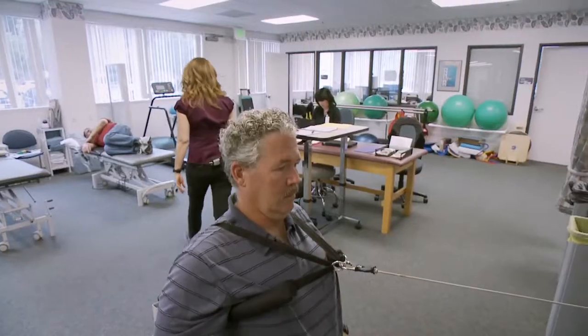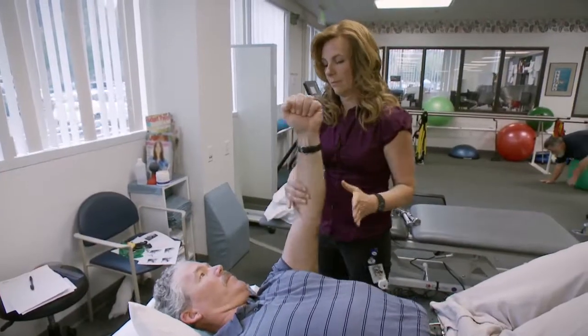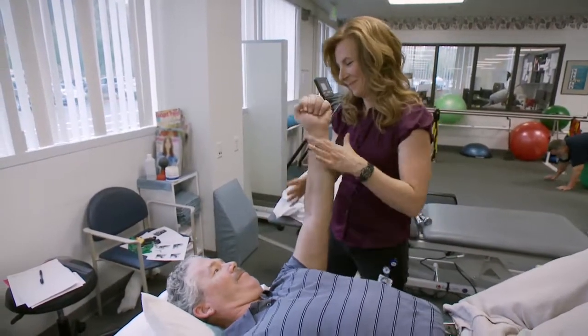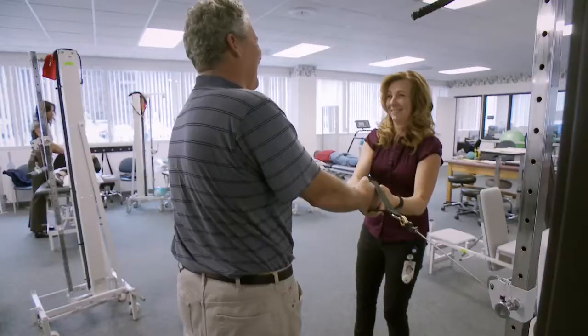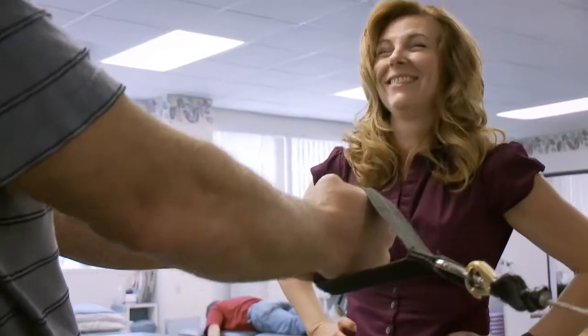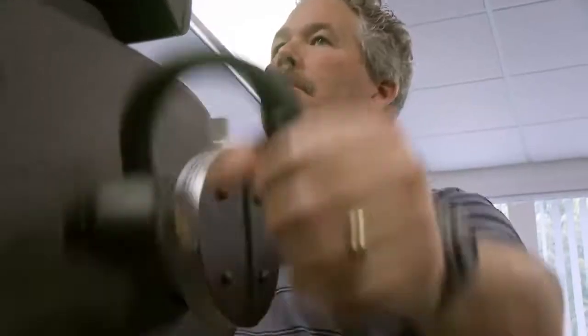Our goal is to first restore the full motion of the shoulder, then the strength, and then the endurance as well. A lot of times you're talking to them on an emotional level — what's going on in their lives, their children, their parents. We're not just healing the body, we're helping with the soul and the mind as well. We're just trying to prolong the life of your sport, your passion. My hope for Dave is that he is inspired to keep doing what he loves to do for as long as he can do it.